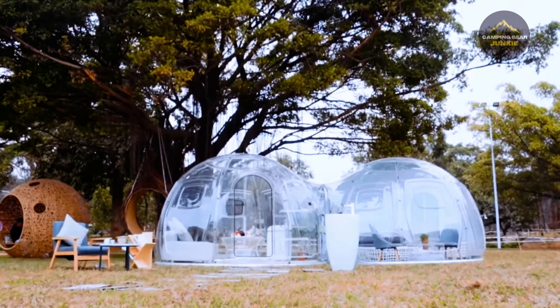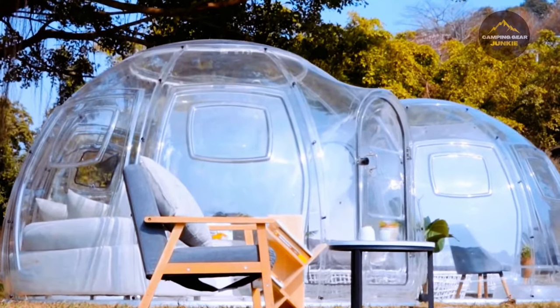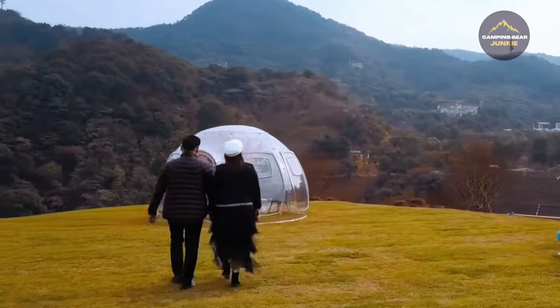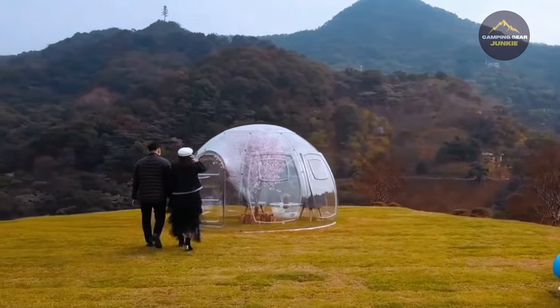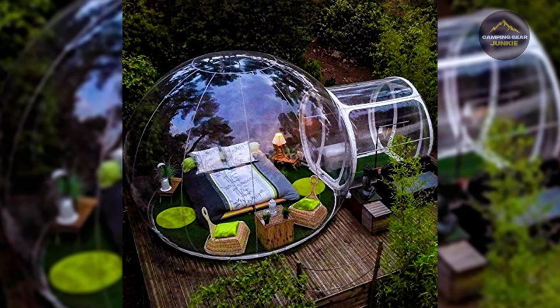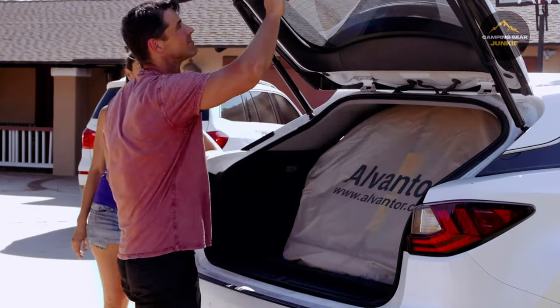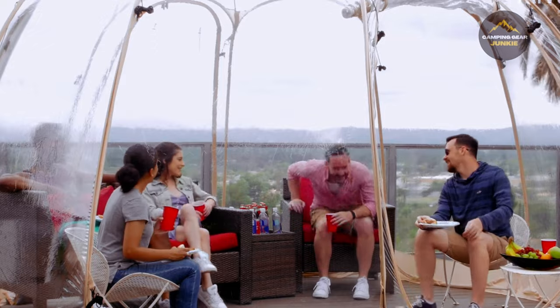Its practicality shines through its alluring aesthetic — it's fireproof, shields you from water, and stands robust against wind. Want a tailor-made celestial haven? Even space isn't a constraint. The roomy variants can easily accommodate a king-size bed. Imagine that: luxury outdoors. Bubble tents offer more than just camping; they elevate the experience to an extravagant outside slumber, creating a personal observatory at your campsite.